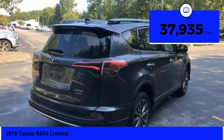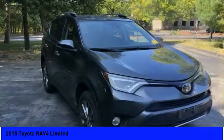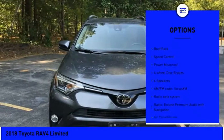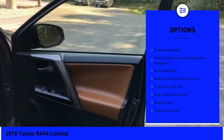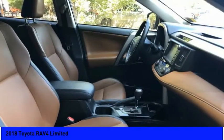This vehicle has less than 40,000 miles. Here are some of this vehicle's great options: electronic stability control, power liftgate, brake assist, traction control, remote keyless entry, fog lights, roof rack, speed control, power moonroof, four-wheel disc brakes.